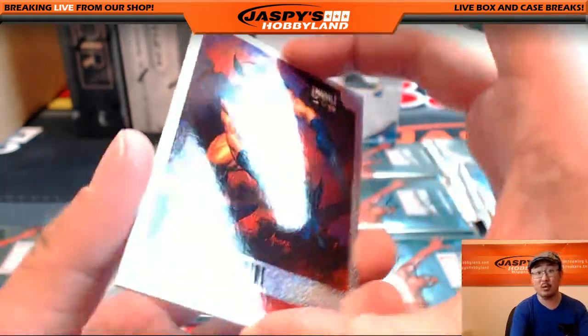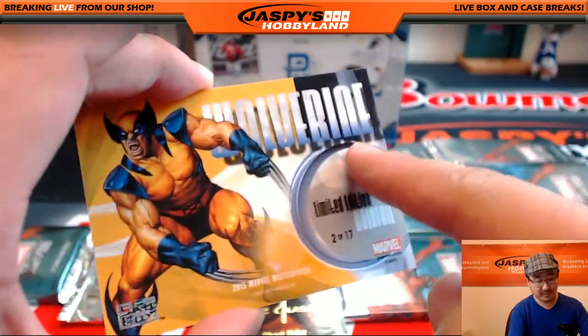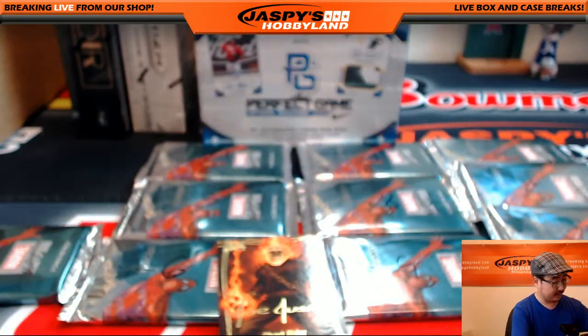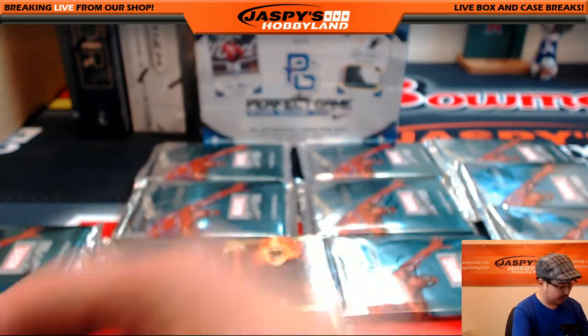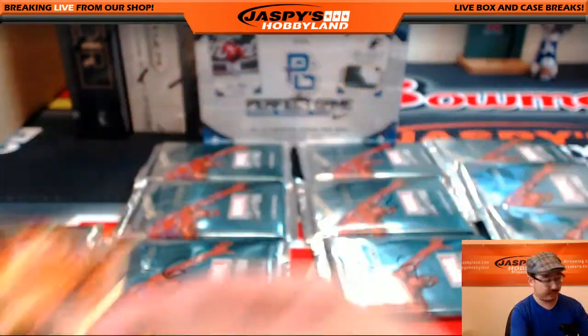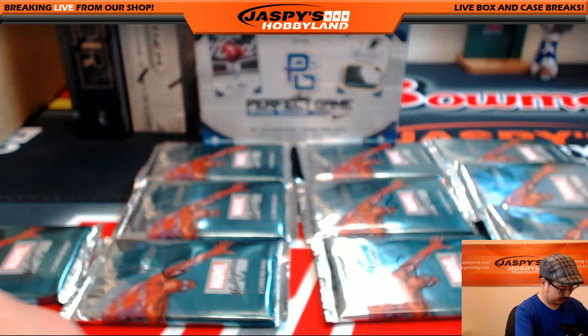Got a nice hollow foil Wolverine — sometimes they're numbered, I was hoping it was, but I like these hollow foils nonetheless. And Ghost Rider — the Gold Foil Signature Series Ghost Rider. Alright, so that's pack two for Henry.